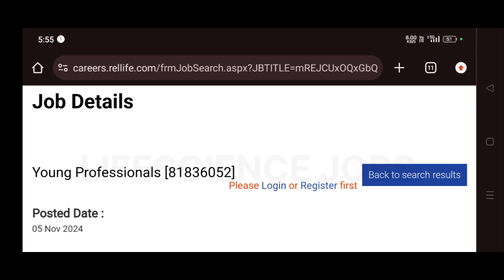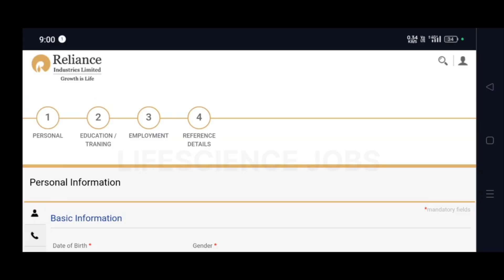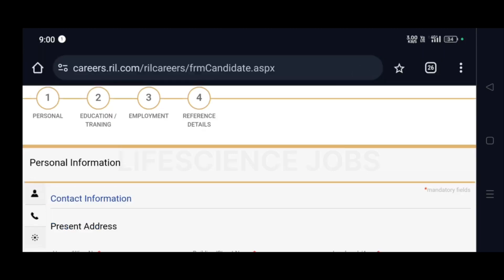When you click Apply Now, it will ask you to login or register. If you are new to the website, first register yourself by uploading your basic information — date of birth, gender, and other details — then click Next and enter your contact information including your address, mobile number, and email ID, then click Next.